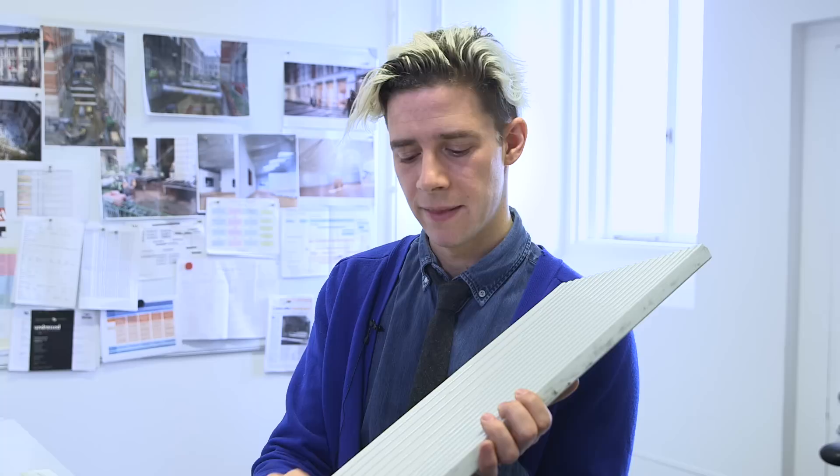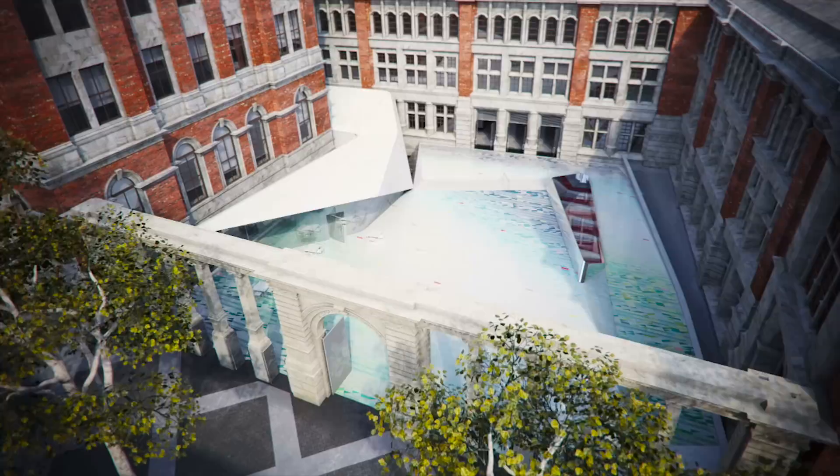And that is picking up very subtly a kind of contrast with the red brick and the terracotta of the existing buildings.